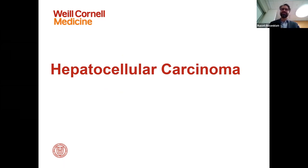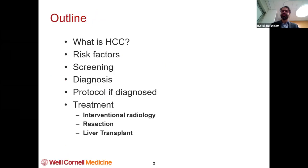We're going to talk about hepatocellular carcinoma, which is liver cancer, the most common liver cancer. We're going to go over what is HCC or hepatocellular carcinoma, risk factors, how we look for screening, how we diagnose it, what we do when we diagnose it, and then how do we treat it.